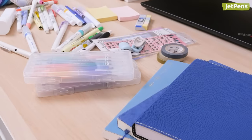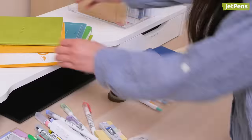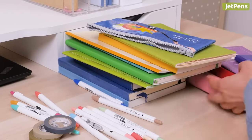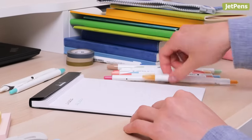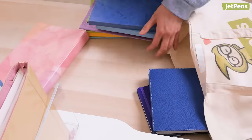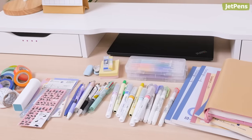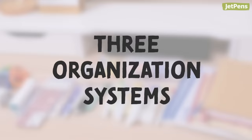Take everything out and create two piles: one for all the tools you use regularly, and one for the items you haven't touched in weeks. Continue this process until you've gone through all the stationery you own. Now that you have two piles, decide what to keep and what to give away to friends. Test items you haven't used in a while, and if they've dried out or don't work, buy refills or throw them away. Once you've laid out your whole collection and trimmed it down, it's time to decide what organization system is best for you. Here are three of our suggestions.